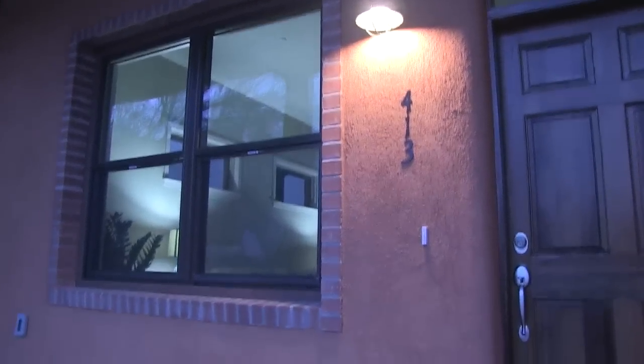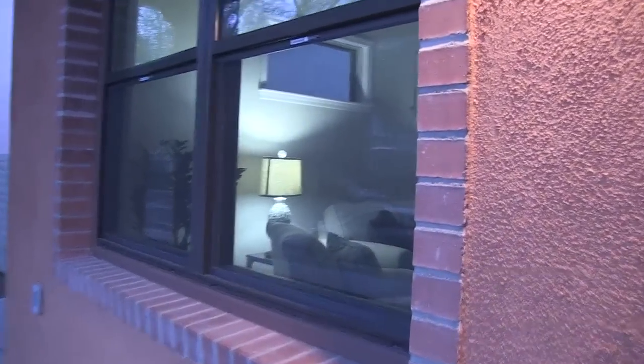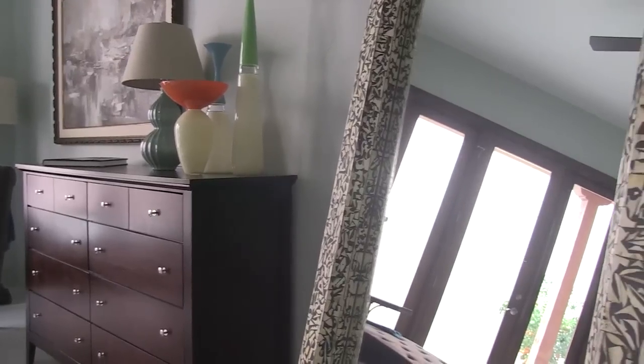Our lighting is very energy efficient as well — LED lighting, which is like a third or ten percent of most lighting. We use double glass windows, argon filled, so it keeps the heat out in the summer, keeps the cooling in in the summer, and vice versa in the winter.